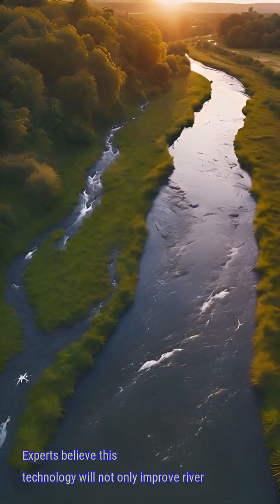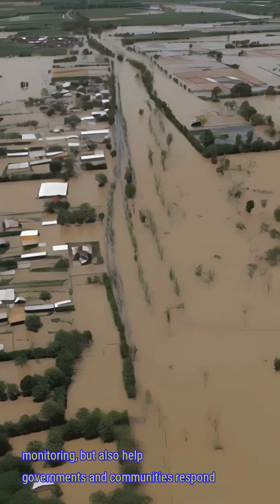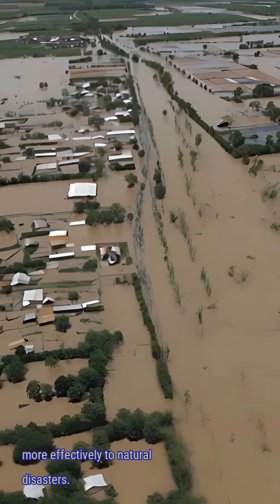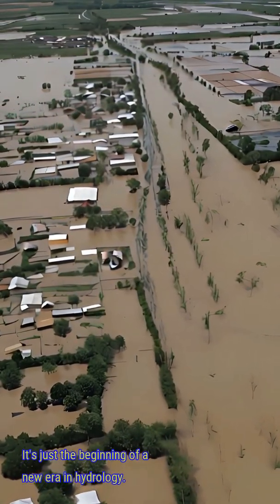Experts believe this technology will not only improve river monitoring, but also help governments and communities respond more effectively to natural disasters. And the best part? It's just the beginning of a new era in hydrology.